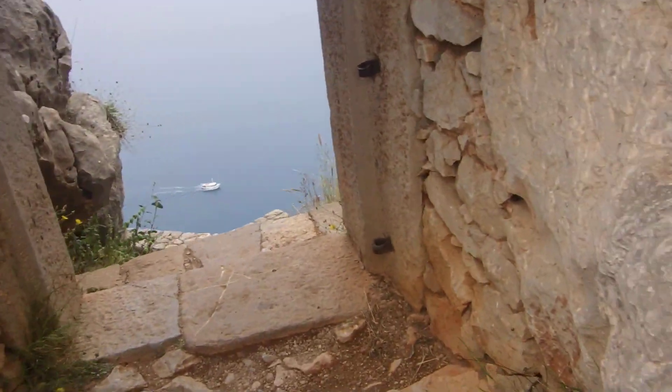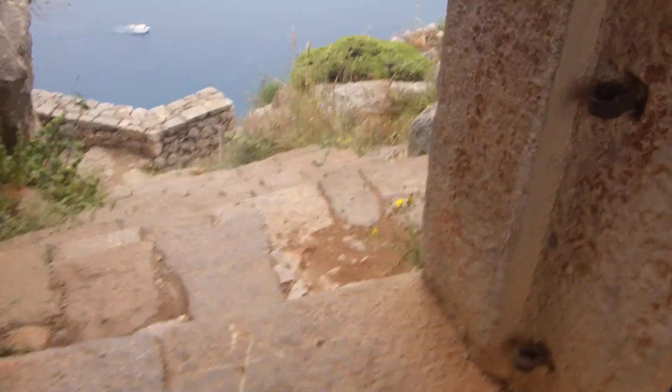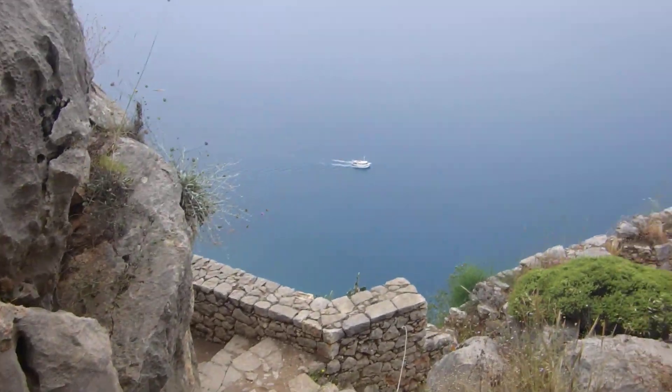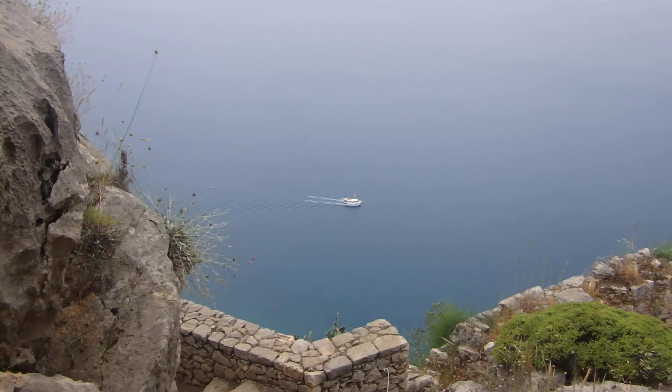Let's go check it out. It turns out there's a staircase here — through the staircase. And look at that view! There's some kind of a tourist boat down there.